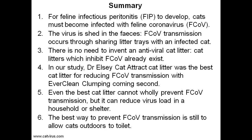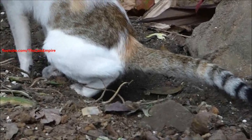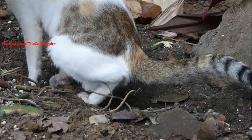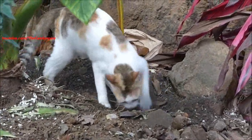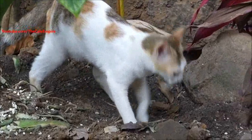The best way to prevent coronavirus transmission is still to allow cats outdoors to toilet if possible. Feline coronavirus is passed in the feces — outdoor cats bury their feces and the virus with it, which is why you almost never get coronavirus infection and FIP in feral and stray cats who live outdoors. You're probably wondering what kind of weirdo would creep around after a cat with a camera waiting for the cat to take a dump. But hey, we all need an interest.